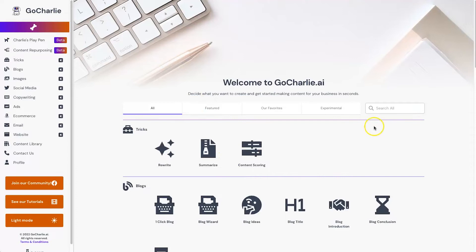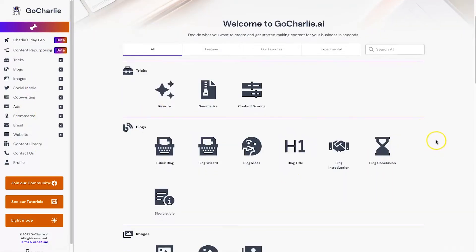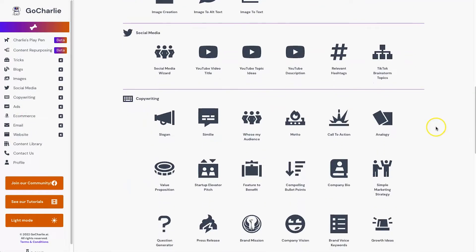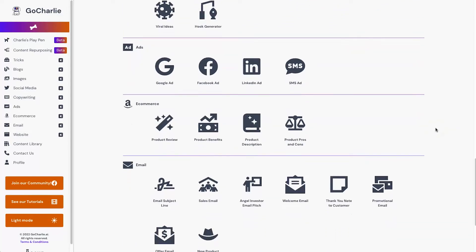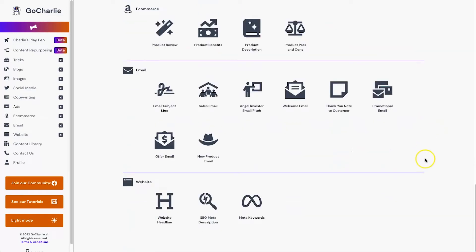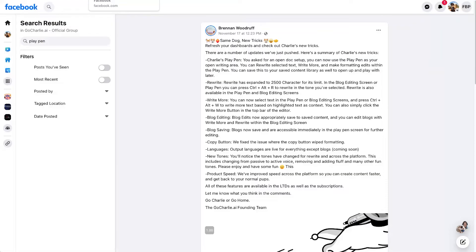Everything listed here is laid out in a flat layout, which is pretty cool, and it's safe to say there are plenty of different AI templates to choose from — more than enough for all your use cases. One thing to note is they are continually adding new features. For example, Charlie's Playpen was just added six days ago, and content repurposing was added slightly before that.